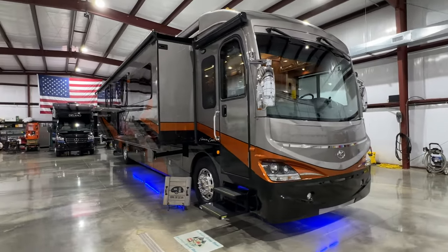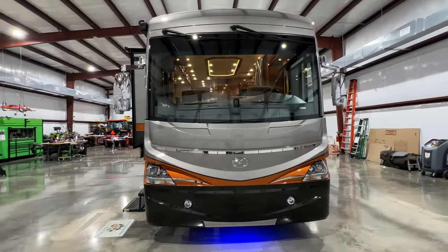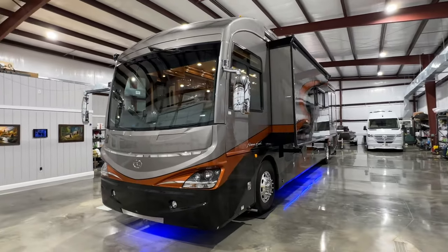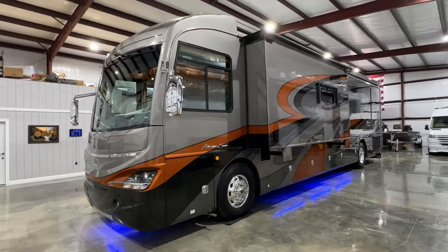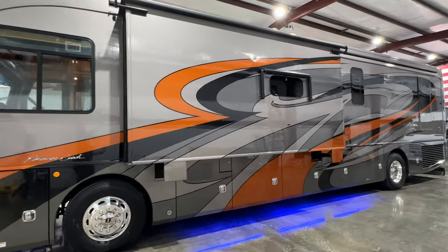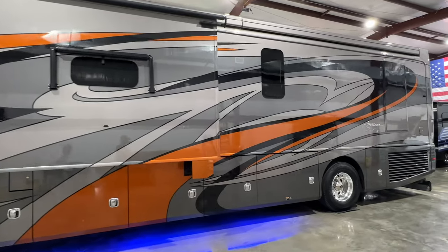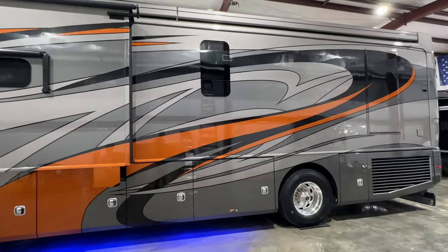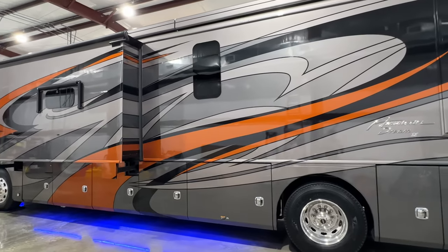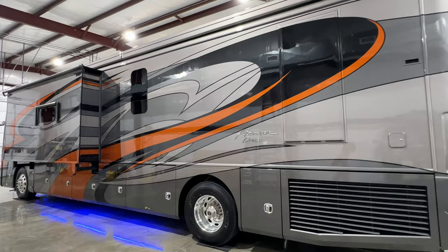Welcome to Sunset Motors. My name is Frank Gerard and we are located in West Tennessee. Today we're looking at a beautiful 2018 American Coach — this is the American Dream SC, which stands for Special Edition. They didn't make many of these. This is the floorplan 40J.